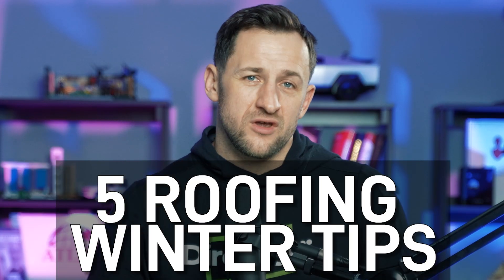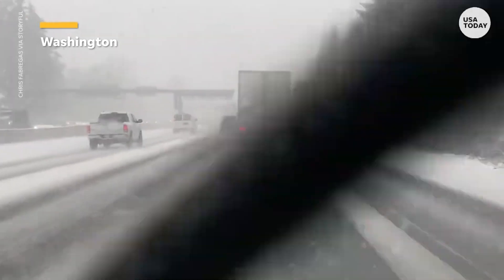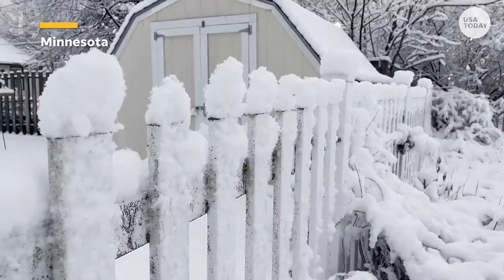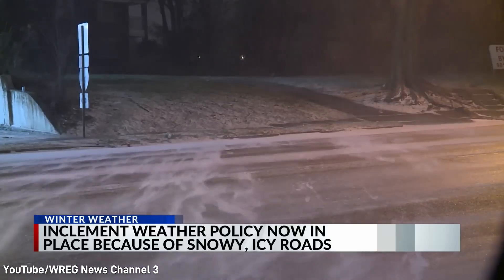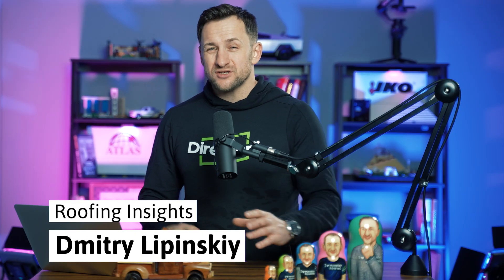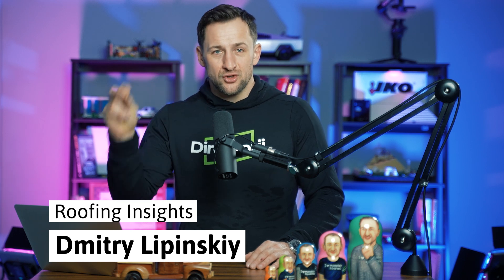In this video, I'm going to give you five roofing winter tips. It's a record-breaking winter already — a huge snowstorm for the past few days all over the country. I just flew in from Memphis this morning. I've never seen the south getting so much snow and so much cold so fast. If you own a house, I want to give you a couple tips on what you can do to prevent damage to your property.